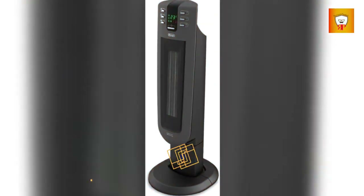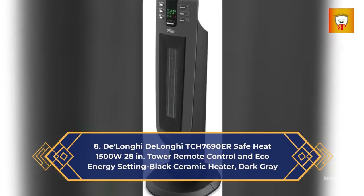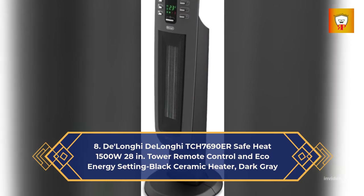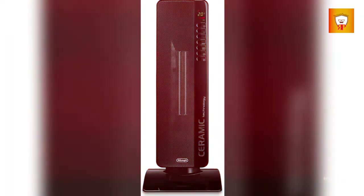8. DeLonghi TCH7690 Ursafe Heat, 1500 watts, 28 inches tower, remote control and eco energy setting, black ceramic heater, dark gray.